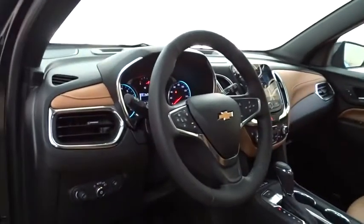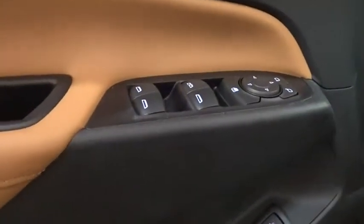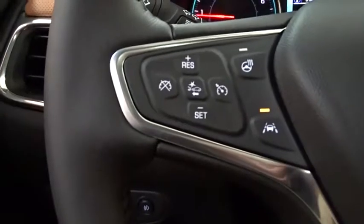Navigation system, backup camera, Bluetooth, leather-wrapped steering wheel, adjustable steering wheel, keyless start, auto-dimming rear-view mirror, four-wheel disc brakes, cruise control, aluminum wheels, floor mats.